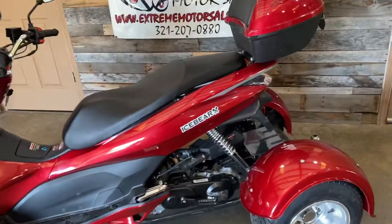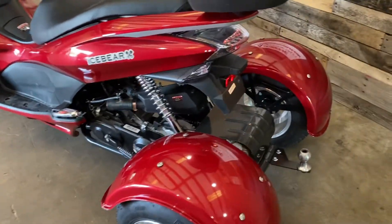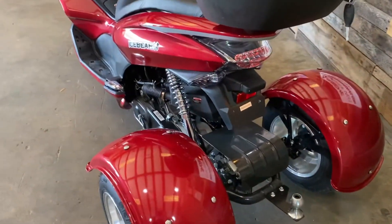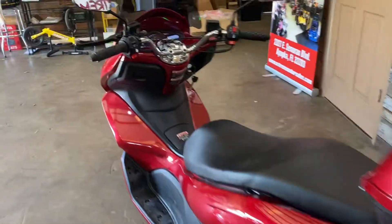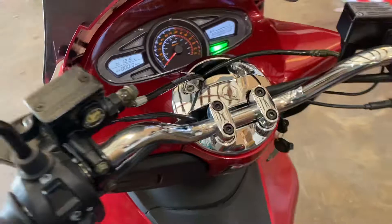Four-stroke, it's just straight gas, easy maintenance. Comes with a trunk. You have a little hitch for a little tag-along — you can't hold much weight but it does have a little tag-along. Fully automatic trike. You have digital gauges.